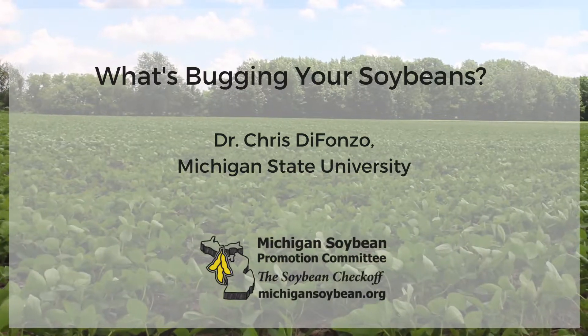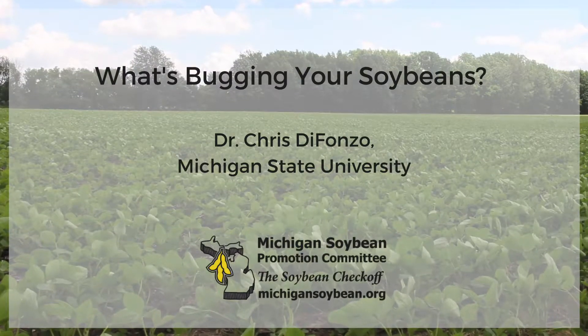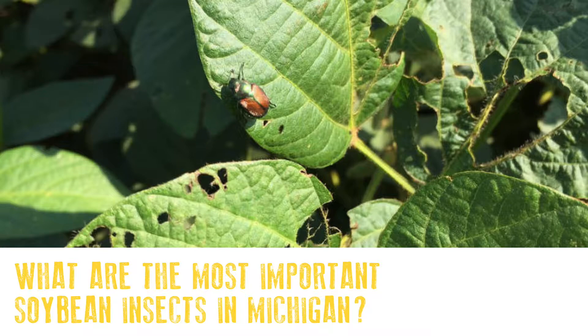The Michigan Soybean Promotion Committee is proud to offer this soybean insect video featuring Dr. Chris DeFonzo of Michigan State University. The most important pests of soybeans in Michigan are the soybean aphid, which we've had for the last few years since 2001.